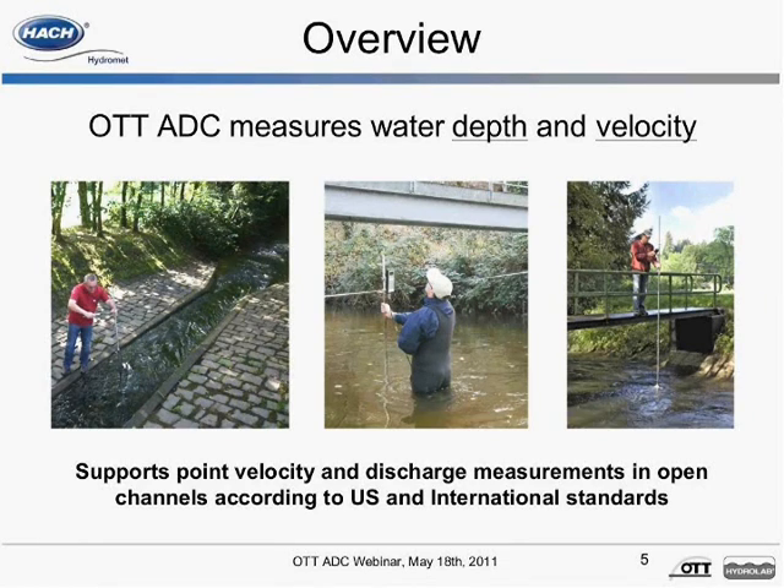All measurements, including quick quality checks, velocity, and discharge, can be downloaded using the QReview application software.